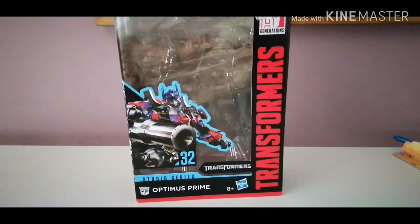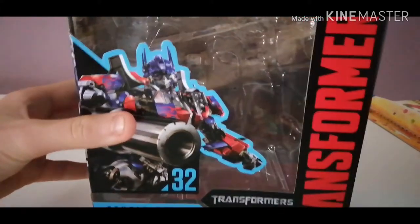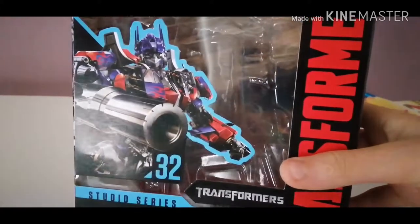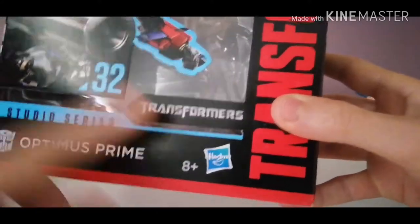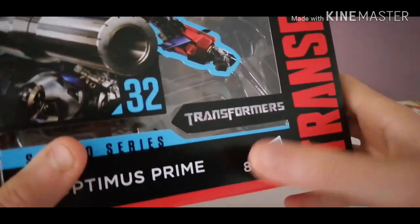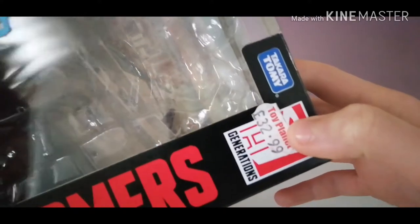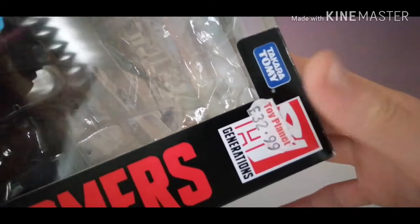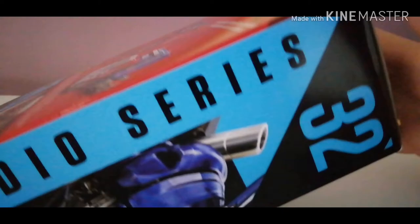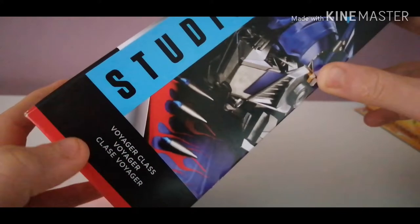First we shall take a look at the packaging. Up front we have a nice picture of Optimus — the CG render used for all the original movie franchise. This is movie one. Number 32 is Studio Series Optimus Prime, he is an Autobot. I got this from Toy Planet for £32.99 — that is in pounds sterling. Takara Tomy. On the side you've got number 32 Studio Series, and he is a Voyager class.